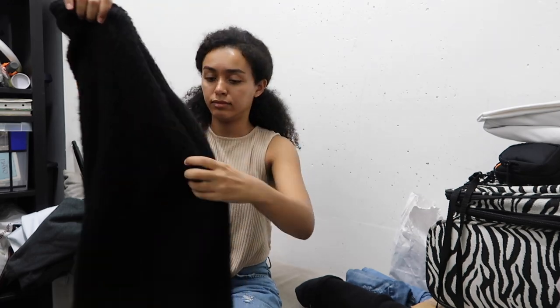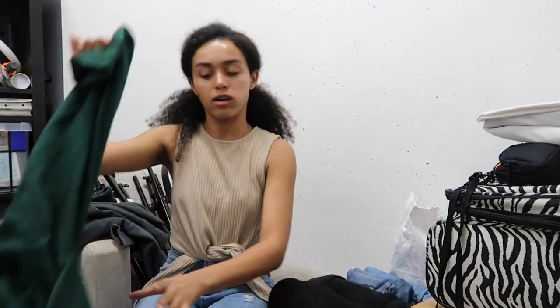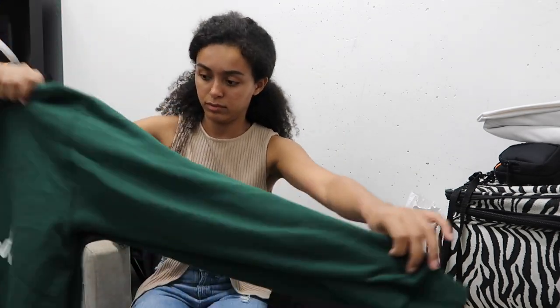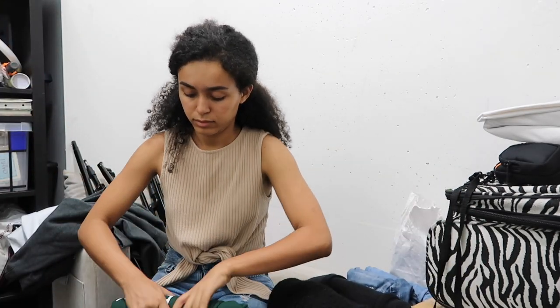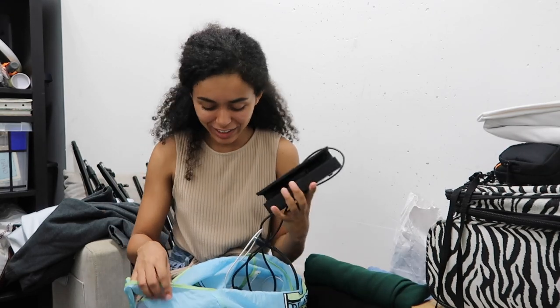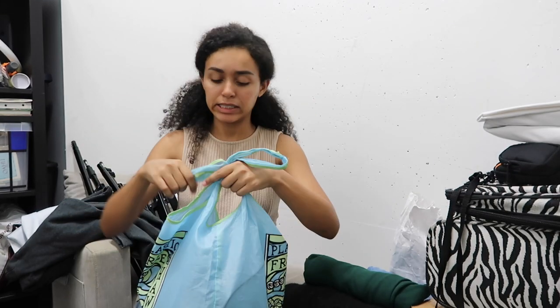I also like to leave out one sweater and my baggiest jeans for the airport because girl gets chilly. I have the appliances I use — like my Switch — and a lot of charging stuff, so I have to figure out where I'm going to put these. I'll probably won't put them in the duffel because I don't want them to break, since I'm checking the duffel.